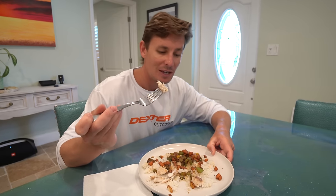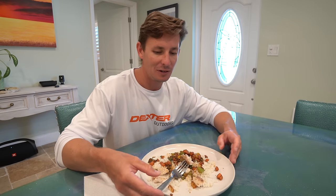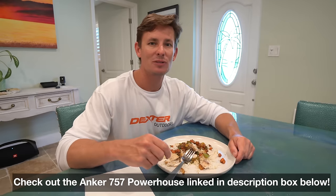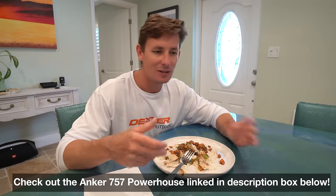I want to thank you guys so much for watching. If you're interested in doing this, I highly recommend it — they taste good and they fight good. If you're in South Florida and you've never tried snakehead fishing, challenge yourself and do it because it's a lot of fun. Big thank you to Anker once again for sponsoring today's video, keeping our batteries charged and getting us ready for the outdoors. Tomorrow I'm hopping on a plane to go out west for some white sea bass and halibut with the Fin Fetish guys — really looking forward to sharing that with you. Thanks so much for watching, I'll catch you in the next one.